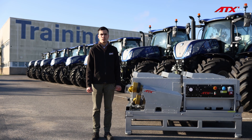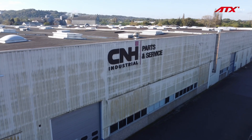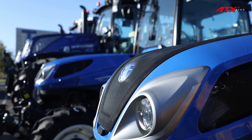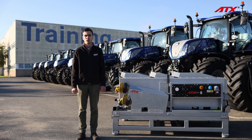Hello, my name is Maxime Viot. I'm a technical trainer and coordinator at the CNH France Training Center. CNH is a major player in the agricultural machinery sector in France with the brands KSYH and New Holland. Here at the training center, we train all the technicians from the French dealership network.